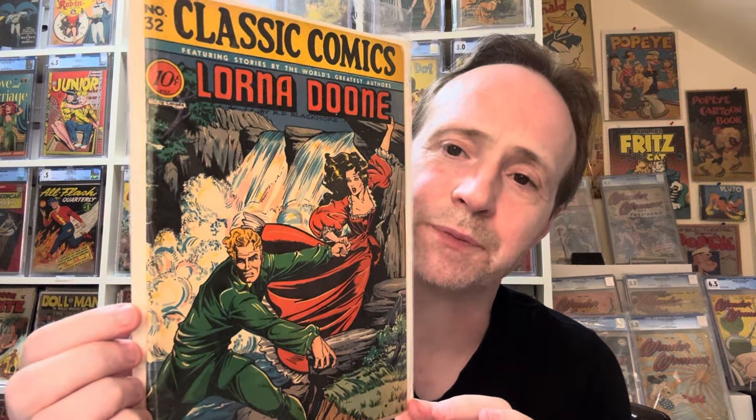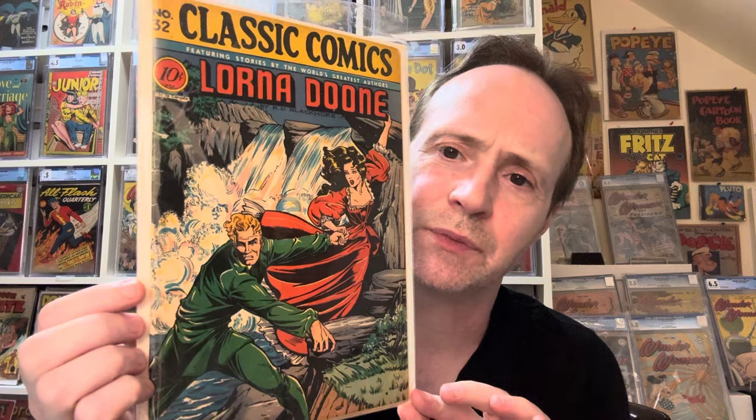Now we're going into some Matt Baker. This is one of the few covers from Classic Comics that featured the artwork of Matt Baker — so this is a Matt Baker cover. It's the first printing. You have to be a little careful because there were multiple printings; later printings changed it to Classics Illustrated. This is the Lorna Doone cover — just a really great Matt Baker cover. And this one is actually higher grade than I thought it was going to be — it's quite nice.